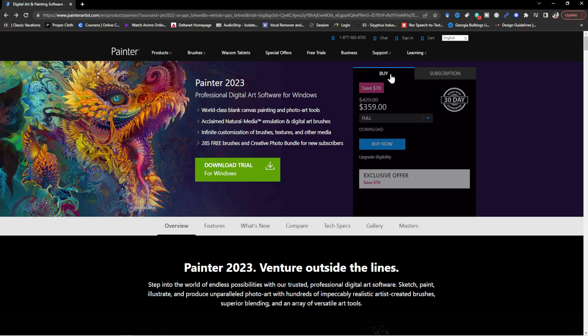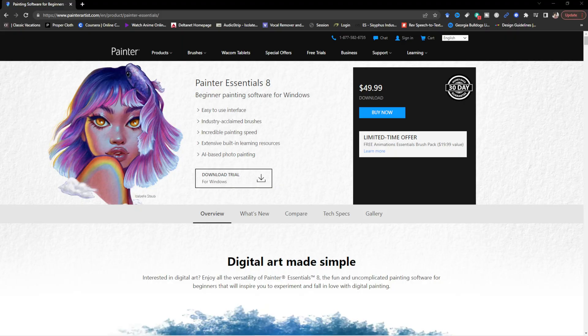Next up is Corel Painter. The learning curve is going to be very, very steep with this one, and also the price — Corel Painter can run you anywhere from around $300 to $400. I actually have Corel Painter 2021, I got it on sale, so you do have the opportunity to catch it on sale. It's a one-time payment. And then you have Corel Painter Essentials, which is kind of a watered-down version of Corel Painter, and it's around $40 to $50.